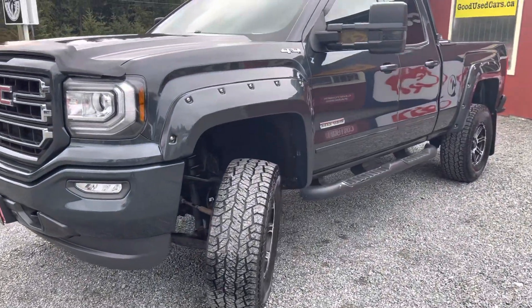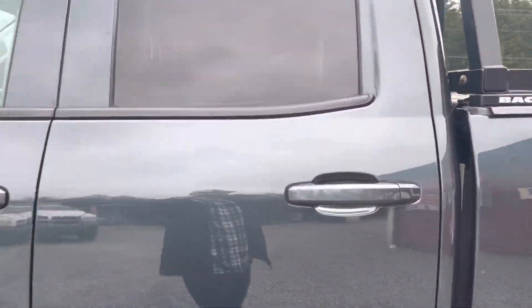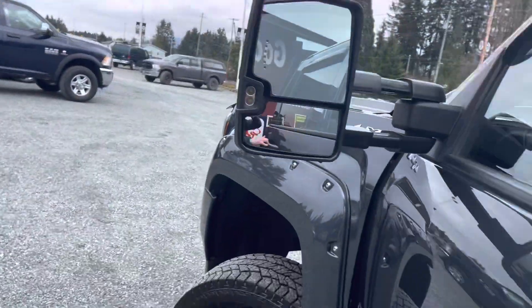I love this truck. It's like the quad cab, so there's a half back door there. You've also got your side mirror indicators when you're doing your turn signals.